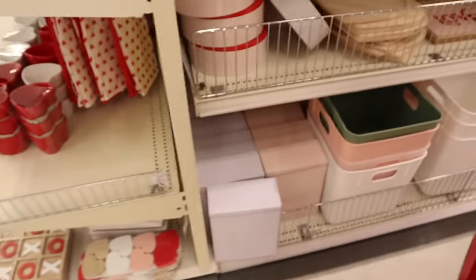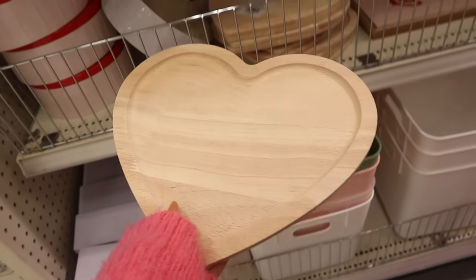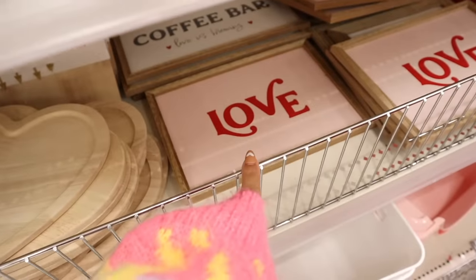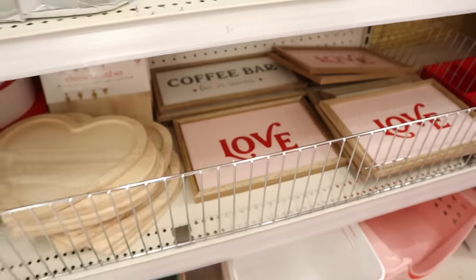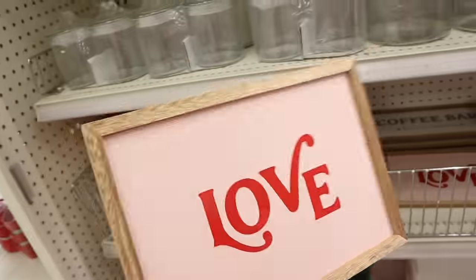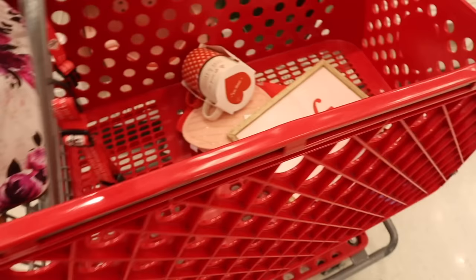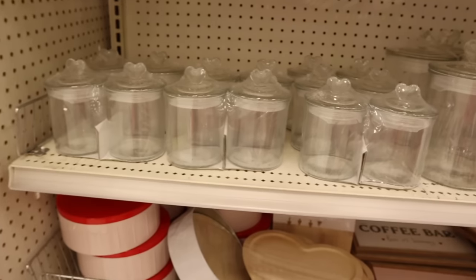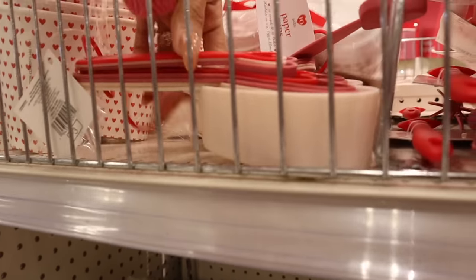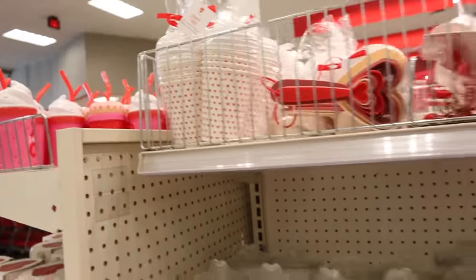On the other side, they have wooden heart trays for $5 and a cheese board set. I recently got the coffee bar — it looks amazing in the kitchen. There's also a 'Love' piece for only $3. Everything is pink and so cute. I got the heart measuring cups, which a lot of you said you couldn't find — hopefully you can find them. They have heart paper cups, cookie cutters in so many different sizes, and the rubber ducks. The unicorn one is new, and they have heart banners too — really cute.